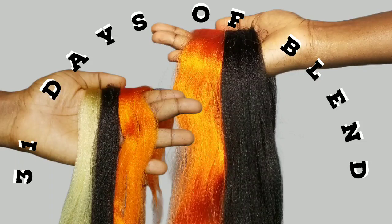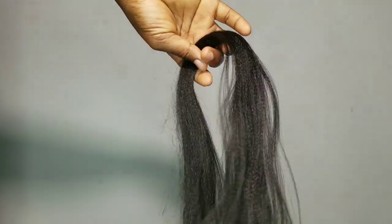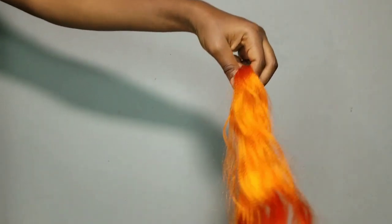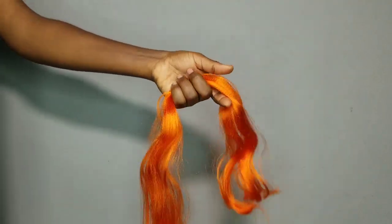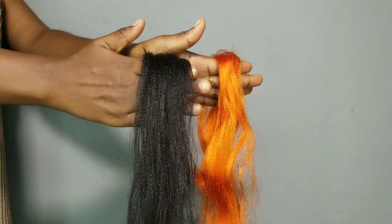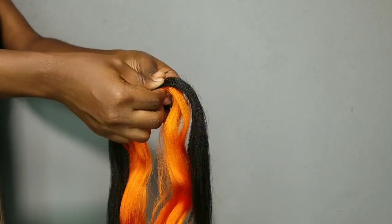Welcome to 31 Days of Blend, this is Day 8. Today we are doing two different requested blends: a subscriber requested color 1 and color orange, while another requested color orange, color 2, and color 613. Since I've already done color orange and color 1, I decided to use color 1, color orange, and color 613 — it's going to give the same result at the end of the day.